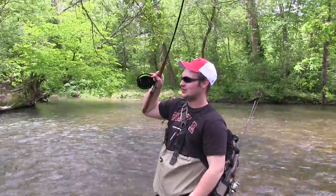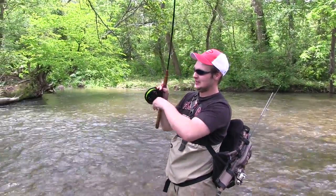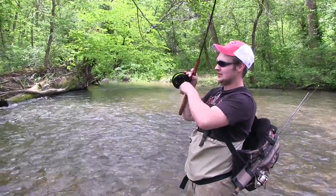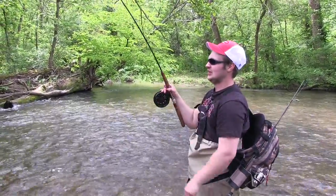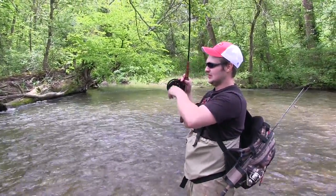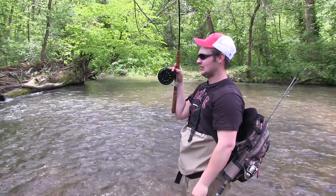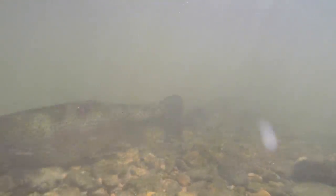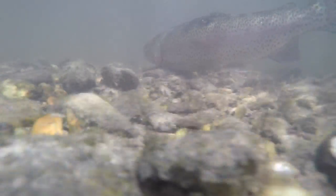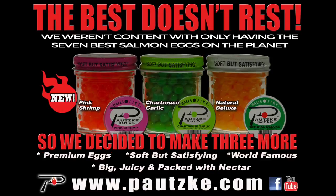Were you drifting eggs or dough? That was eggs — pink shrimp. This fish looks a little darker than the last one did. I don't know if it is, but it would be nice to see a brown. Get a double, Kyle. That's a rainbow, I think. It's a rainbow.